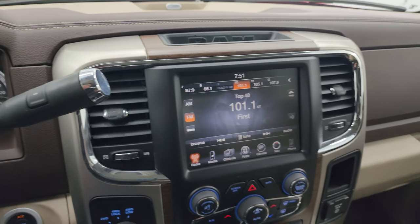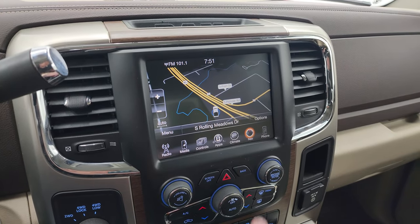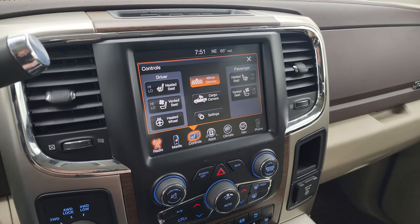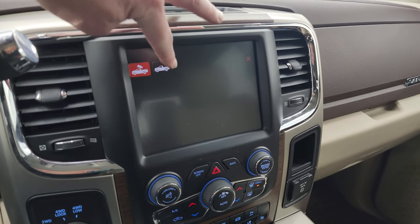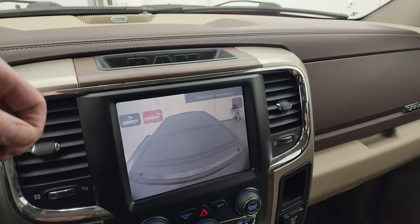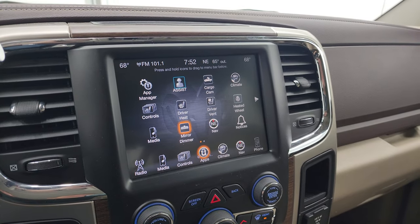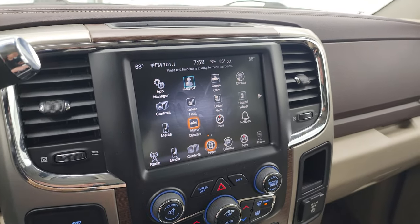It comes with the 6-speed 68RFE automatic transmission. This one also has the 8.4-inch radio — you get the factory navigation system on there, and that is working perfectly. It has AM, FM, and Sirius XM radio capabilities. You have your heated and cooled seat buttons as well as a heated steering wheel button. There's also a cargo cam feature, and the backup camera is in the rear-view mirror. It's a really nice system.